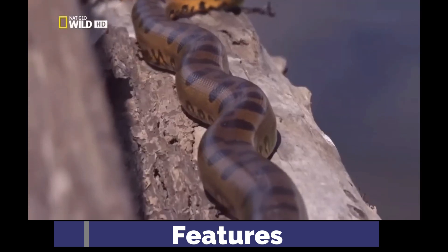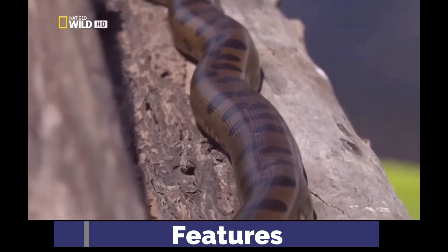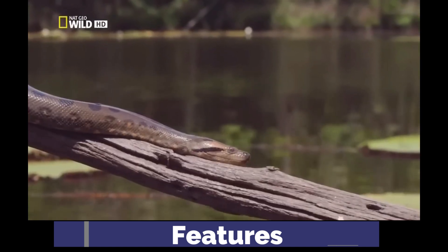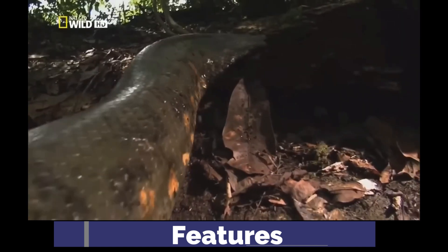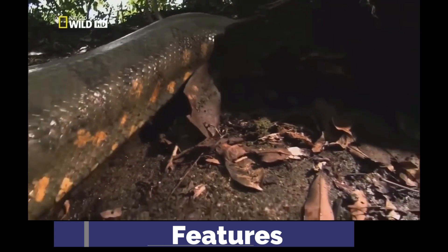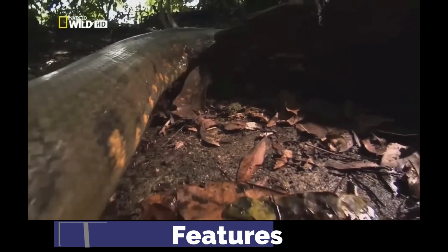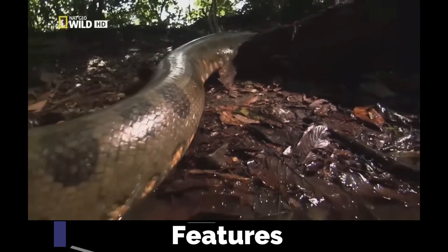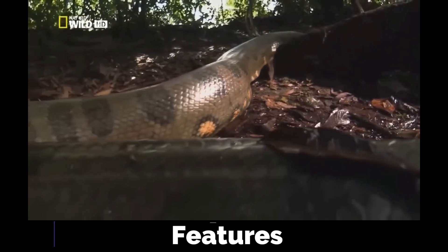Like some pythons, they have spurs — vestigial limbs, remnants of hind legs from their ancestors. They appear as small, claw-like appendages located on either side of their cloaca. Males have larger spurs, which play a key role in mating.